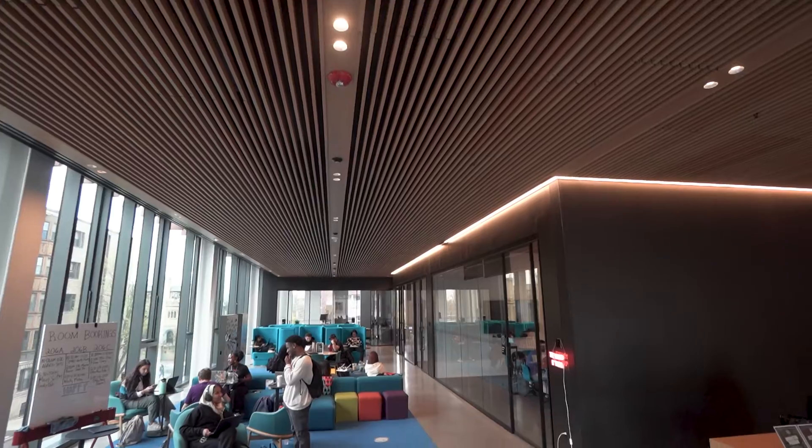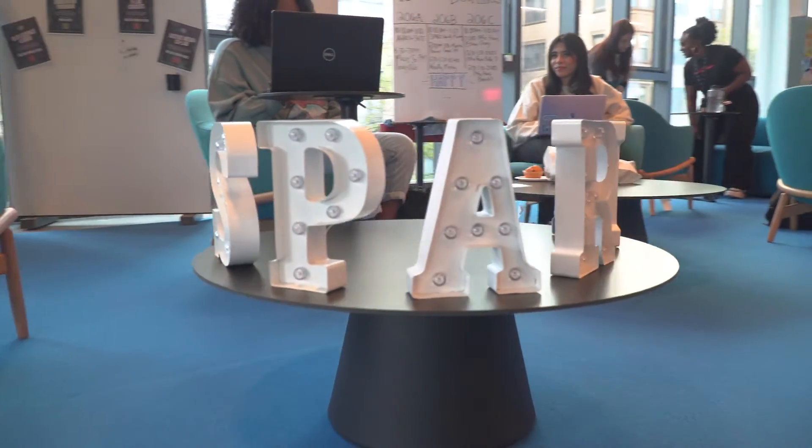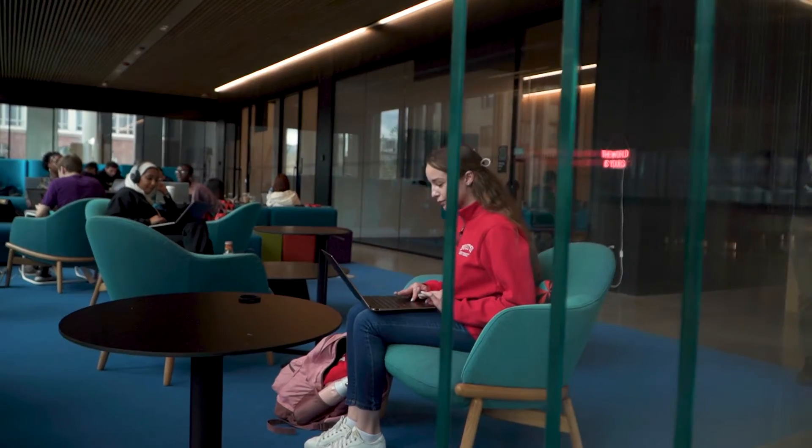Up here on the second floor we have BU Spark. This is an experiential learning lab. Here at BU Spark students receive support for their real-world technology projects as well as applied research.